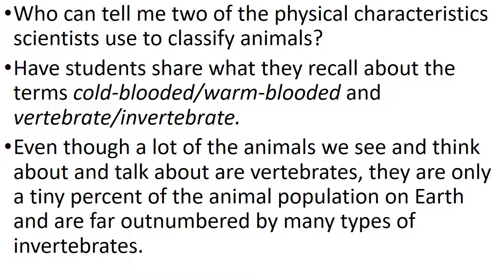I'll ask you: who can tell me two of the physical characteristics scientists use to classify animals? You can answer about cold-blooded versus warm-blooded, and vertebrate versus invertebrate — you can share that in the comments or in class. Even though a lot of the animals we think about are vertebrates, they are only a tiny percent of the animal population on Earth, far outnumbered by many types of invertebrates — which we will talk plenty about.